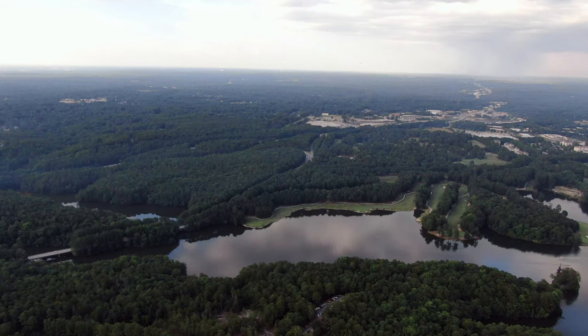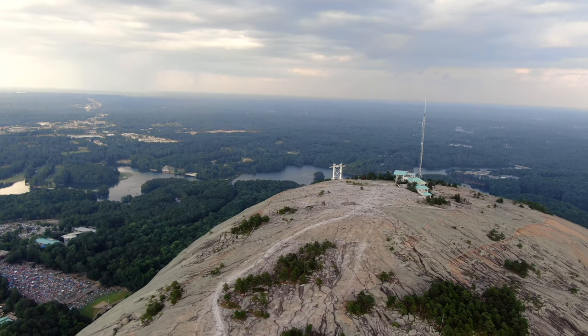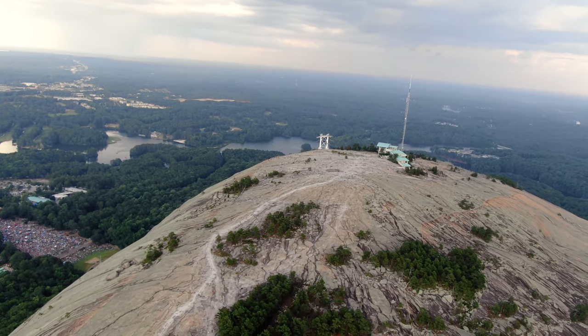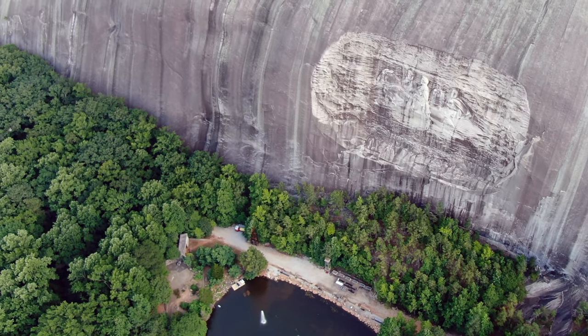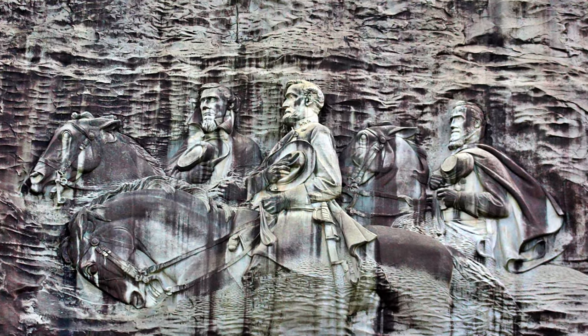Stone Mountain is a dome-shaped, isolated rock hill called a Monadnock, sitting 1,680 feet above sea level with stunning views of the lakes below. Its north face features the largest relief carving in the world, 158 by 76 feet, recessed 42 feet into the mountain.